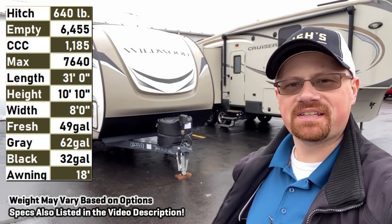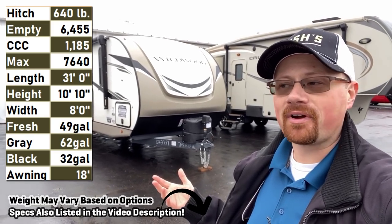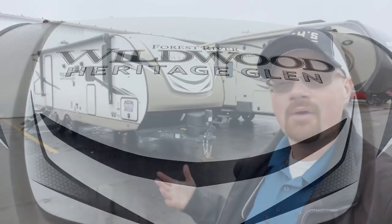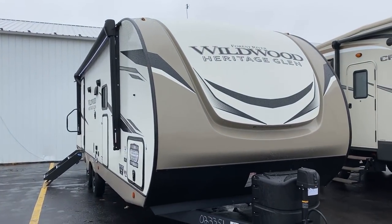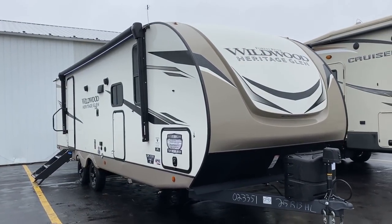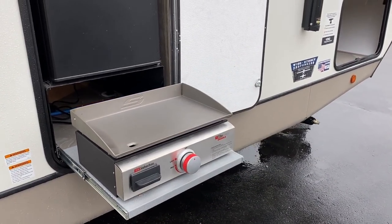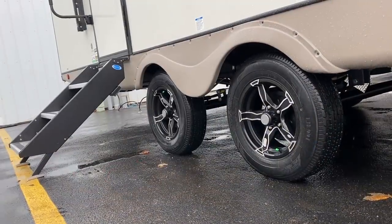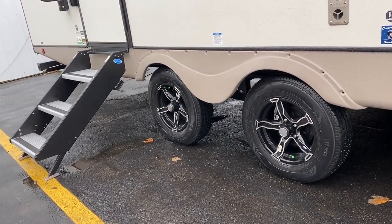Hey everybody, Josh the RV Nerd here with Bish's RV on a drizzly kind of day, which may be a good day to look at this little camper with its nice big super slide — gives you some decent rainy day living space when you can't spend all the time you'd prefer outdoors at the picnic table. This is the 25RB Heritage Glen Hyper-Lite, or you could call it the Salem 25RBHL — they're literally the exact same thing; all they do is change the name on the front.